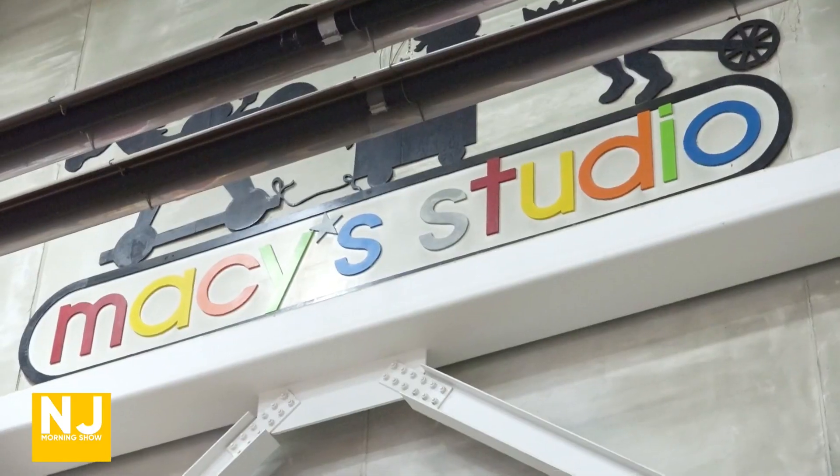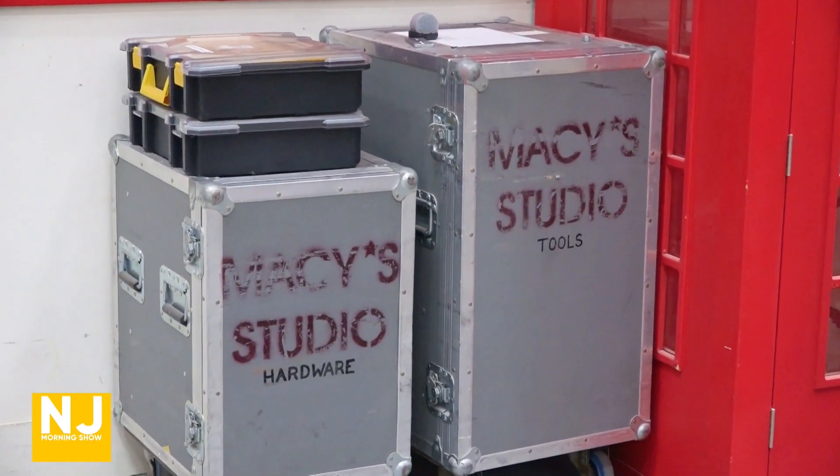The 97th annual Macy's Thanksgiving Day Parade is next week, and the designers are putting their final touches on the famous floats here at the Creation Studio in Moonachie. We are in Macy's Parade Studio in Moonachie, New Jersey, where all of the magic comes to life, where all of our floats are built and our balloons are designed. This is where it happens.